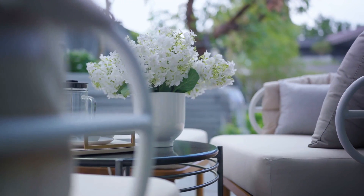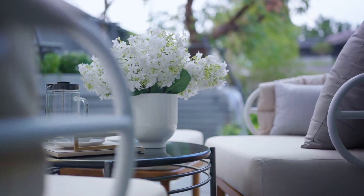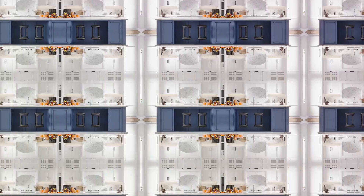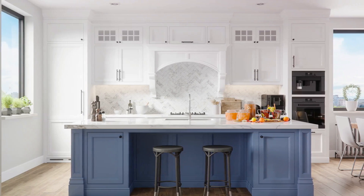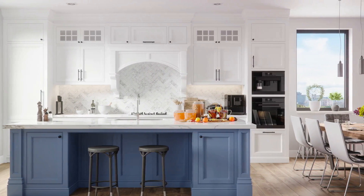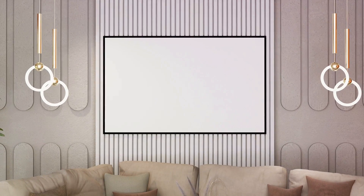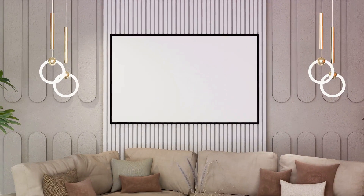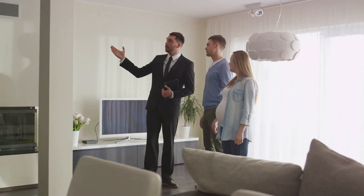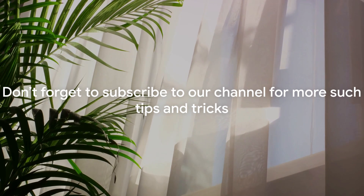Remember, the key to a buyer's heart is through a well-styled house. Implement these hacks and watch your house become a hot property. We hope you found these style hacks helpful and inspiring. It's time to roll up your sleeves and give these tricks a go. Transform your home into an irresistible haven for potential buyers. Don't forget to subscribe to our channel for more such tips and tricks. Until next time, Happy Home Styling!